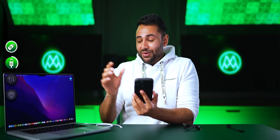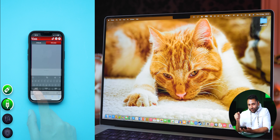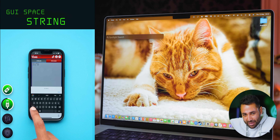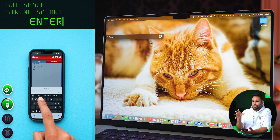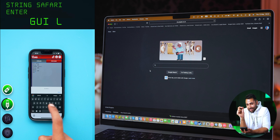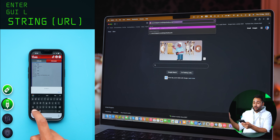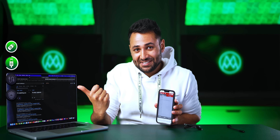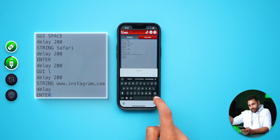Let me show you how easy it would have been to wreck havoc. This is the OMG payload interface. All I need to do is type out what I want his computer to do. The first command is GUI space, which tells the computer to press Command and Space to bring up the Spotlight search feature. I then write 'string', which prepares the computer to type out word for word what I write next, followed by the word 'Safari' to search for the Safari app, then 'enter' to open it. From there, using GUI L or Command L to select the URL bar, and the string command one last time to type in www.instagram.com — hit enter, and it's game over. You'll also notice I've added delays between the main commands to give the computer time to finish one action before starting the next.